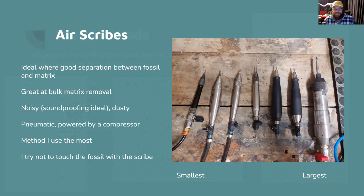An air scribe is like a mini jackhammer running off your compressor — moving up and down 6,000 times a minute. It's not rotating; you're knocking chips off, not sanding. You never want to touch the fossil with the stylus — always work on the matrix — and when you get the matrix thin enough it cracks away and that jet of air shoots it away, giving a really good finish. It works best where there's good separation between fossil and matrix.